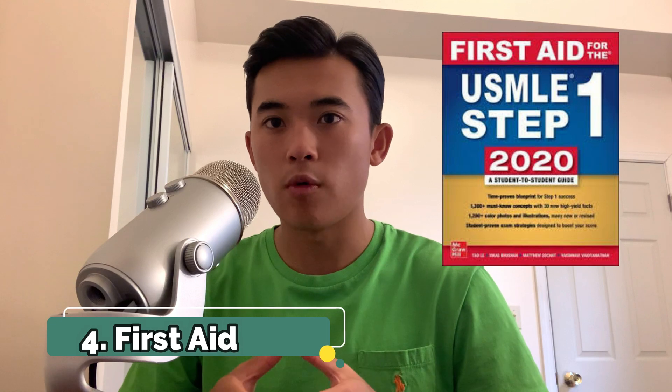Sketchy videos are about 10 to 12 minutes and they're pretty entertaining too, which makes studying a little more enjoyable. The last resource I want to talk about is First Aid. You've probably heard about this one before — it's the one book I knew about before medical school. Pretty much what they say is that you need to know everything in this book because that's everything you need to know to be a doctor and do well on your board exam. What I like to use First Aid for is literally as high-yield notes. When I'm watching Boards and Beyond, Pathoma, or Sketchy, I'm not taking any notes — I'm just focused on the video and processing the information.